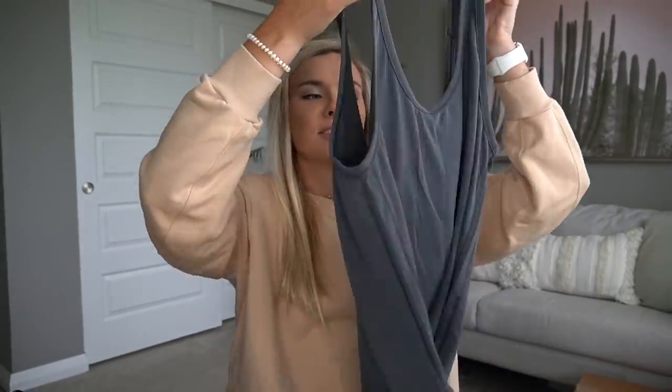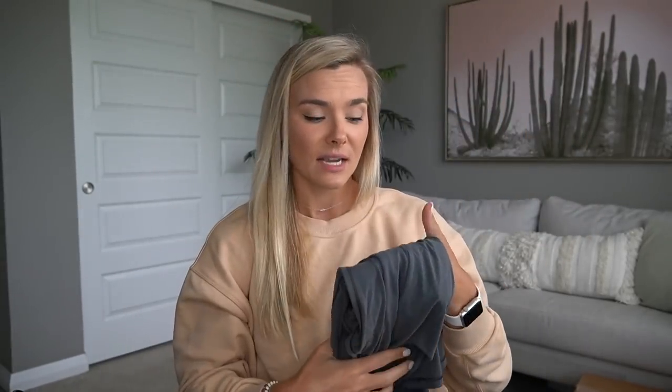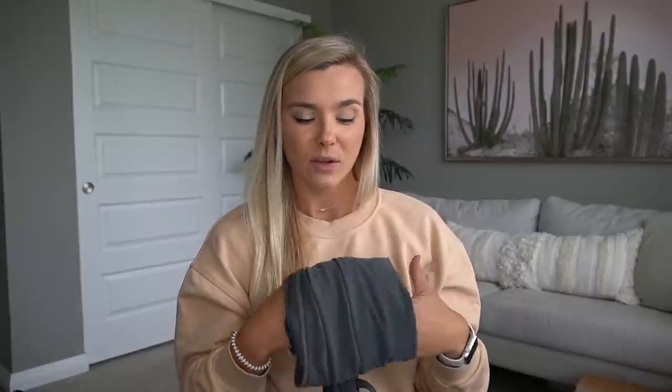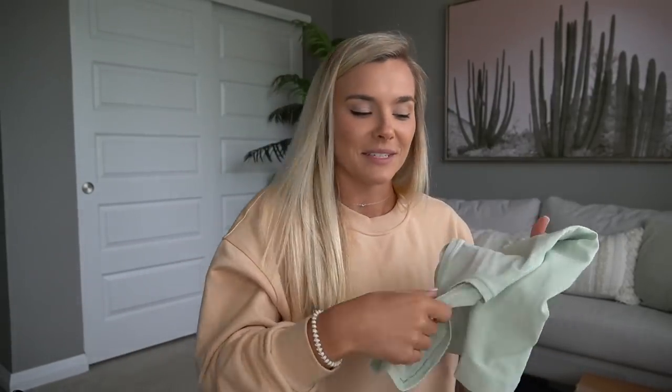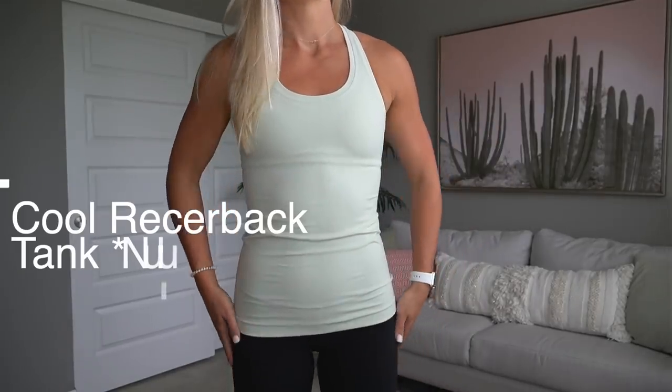I did get a size six in the Ease of It All tank. I probably could have done a size four because it's pretty oversized, but I like the way the six fits. It's really cute and I like that it has the big scoop in the back.